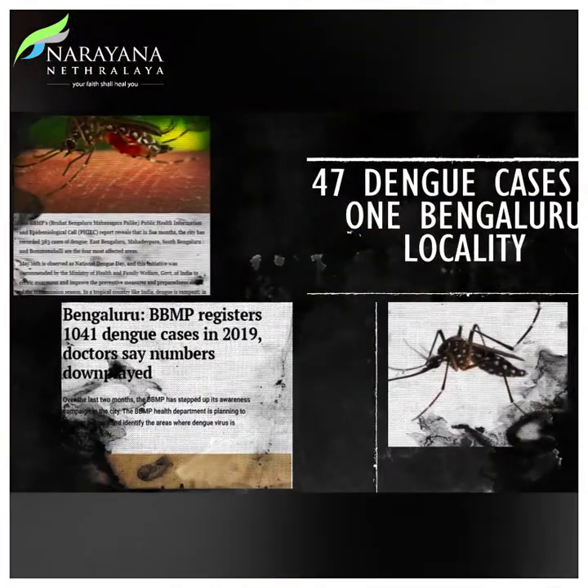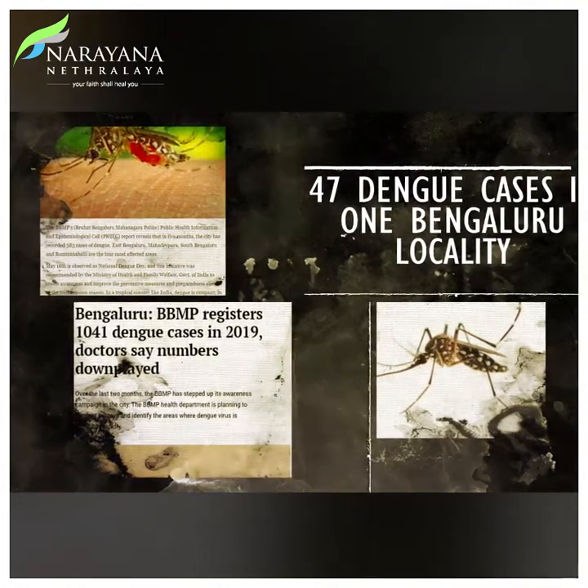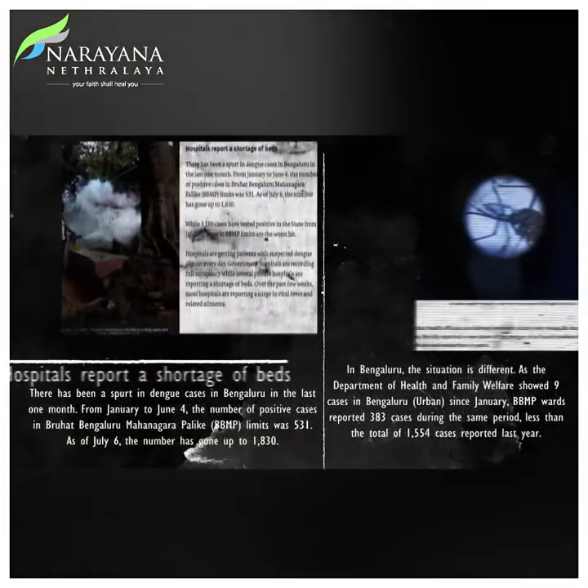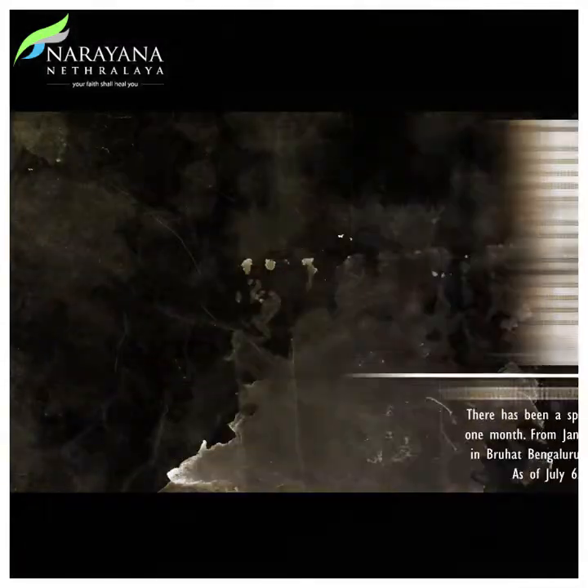BBMP registered 1,041 dengue cases in 2019, with 47 dengue cases in just one locality. Hospitals report a shortage of beds, and there is a new strain of dengue in Bengaluru.